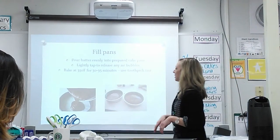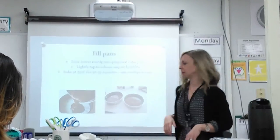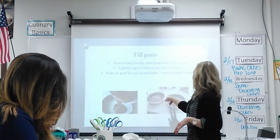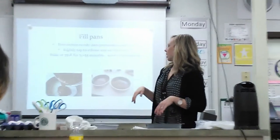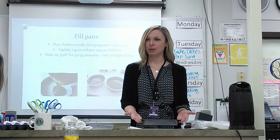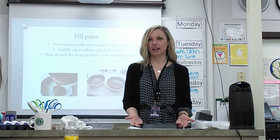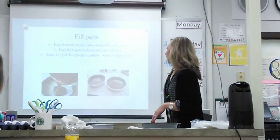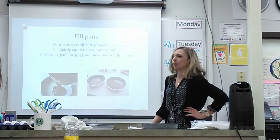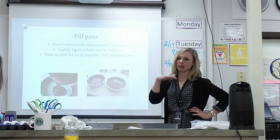Then we're just going to fill our pans. You're working with two pans, each with a parchment circle in the bottom and nicely oiled sides. Try to evenly distribute your batter between the two pans. Lightly tap to release any air bubbles — just lift it maybe an inch off the ground and tap it, let it drop a little, and you might see a couple air bubbles come up. We're going to bake at 350 degrees for 30 to 35 minutes, and we're going to do the toothpick test to see when they're done. Just put a little toothpick in — if it comes out clean, it's done.